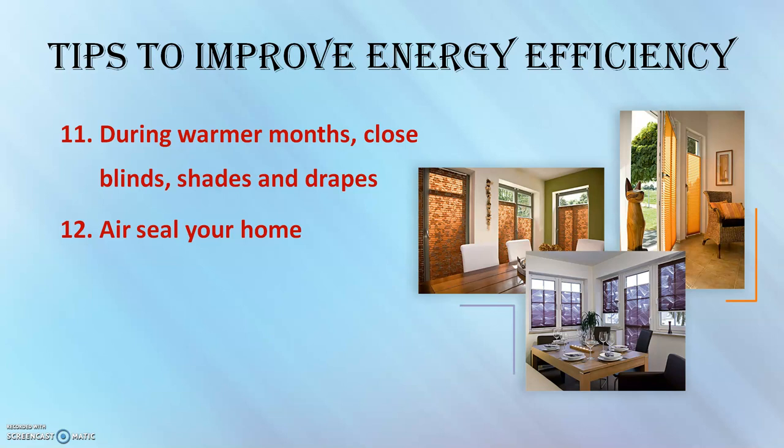Dress for the weather. This is a simple thing you can do at home — wear warm clothing in the winter and cooler clothing in the summer to stay comfortable without making your heater and AC work as hard.